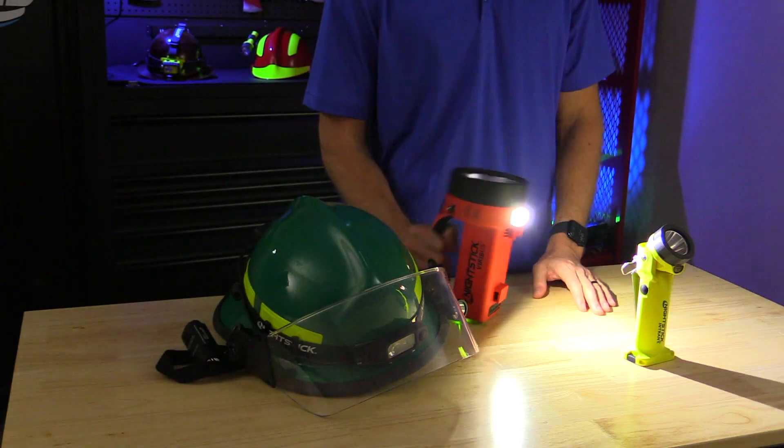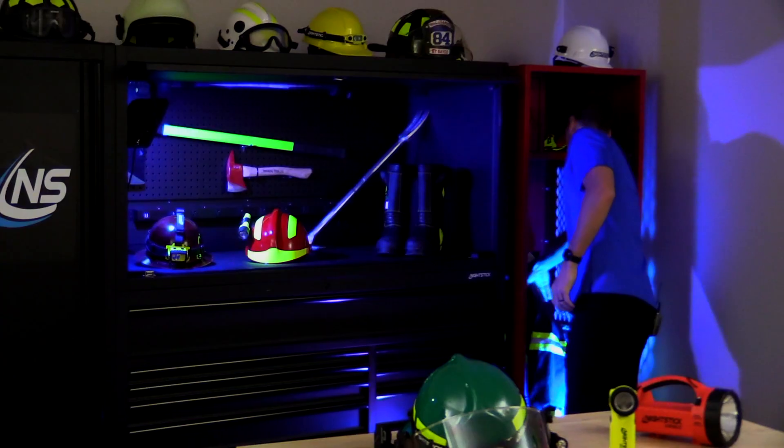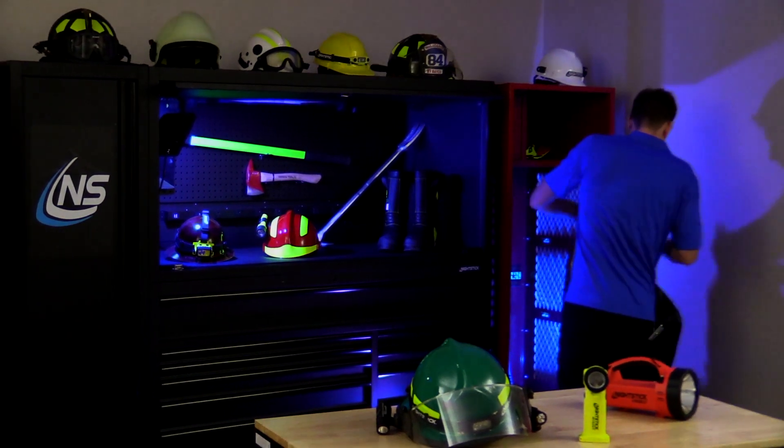Stop blinding your buddies with focus beams and start illuminating your task area the modern way. Bi-directional dual light is here to stay. Stay armed, and when life depends on light, choose Nightstick.